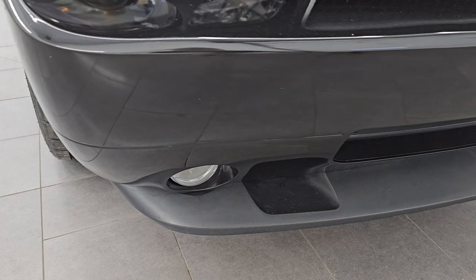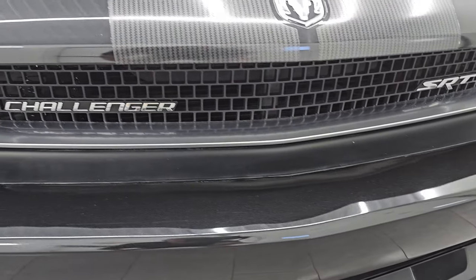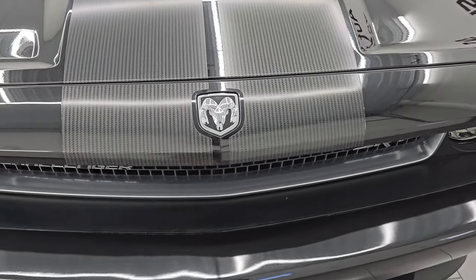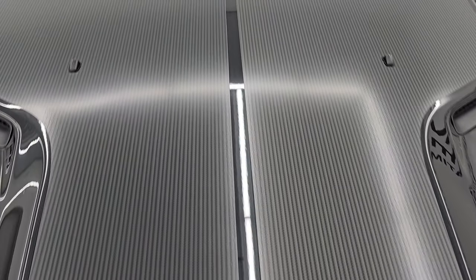You get the projector style headlamps and the factory fog lights. We'll turn all those on at the end of the video so you can see just how bright they are. Front bumper is in excellent condition — I didn't see any major scuffs, scrapes, dents, dings, or cracks, and the front bumper has never been drilled into. You get the Challenger and SRT lettering on that grille, and it comes with my favorite SRT stripes — kind of a carbon fiber looking stripe — and they are in excellent condition.